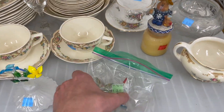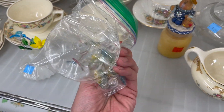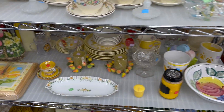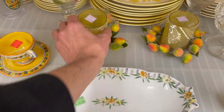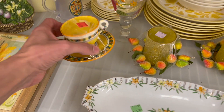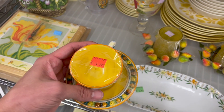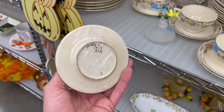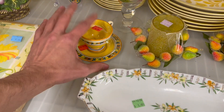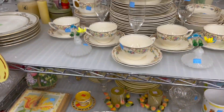We have some glass hummingbirds — actually plastic hummingbirds. Suction cup on the window. We have the sugar fruit. Oh, that's pretty. That looks like it has some age — made in Italy, for $5. I'm going to leave that for $5, it's just a single cup and saucer. It's hard for me to pass up on Italian pottery.